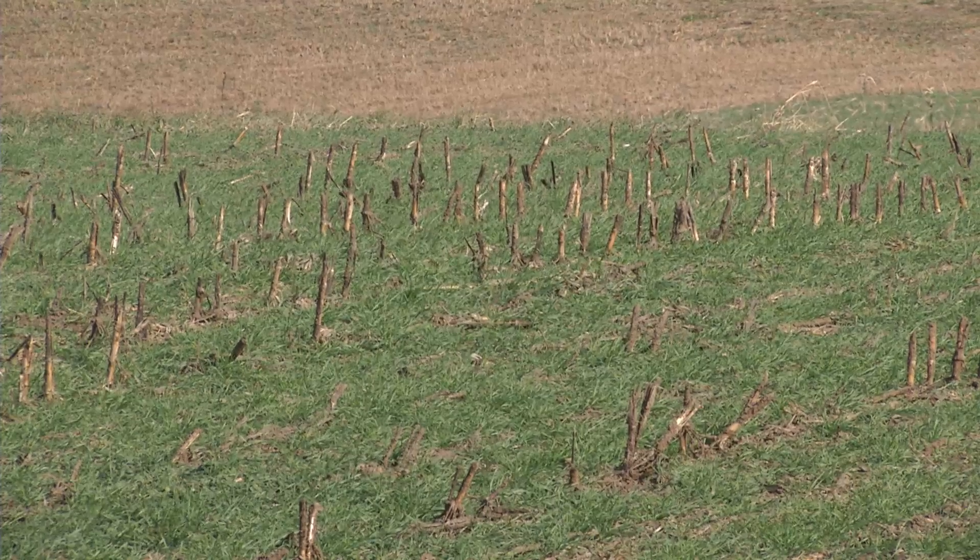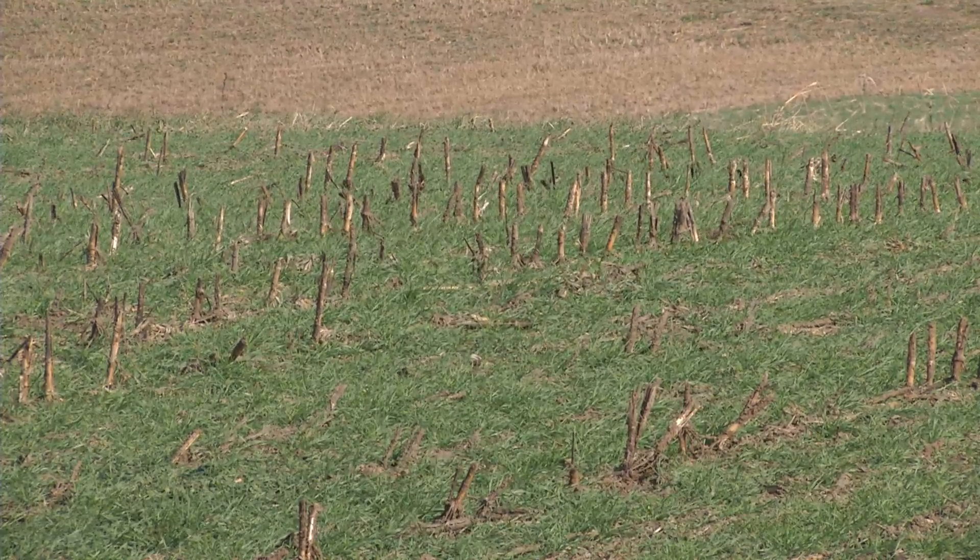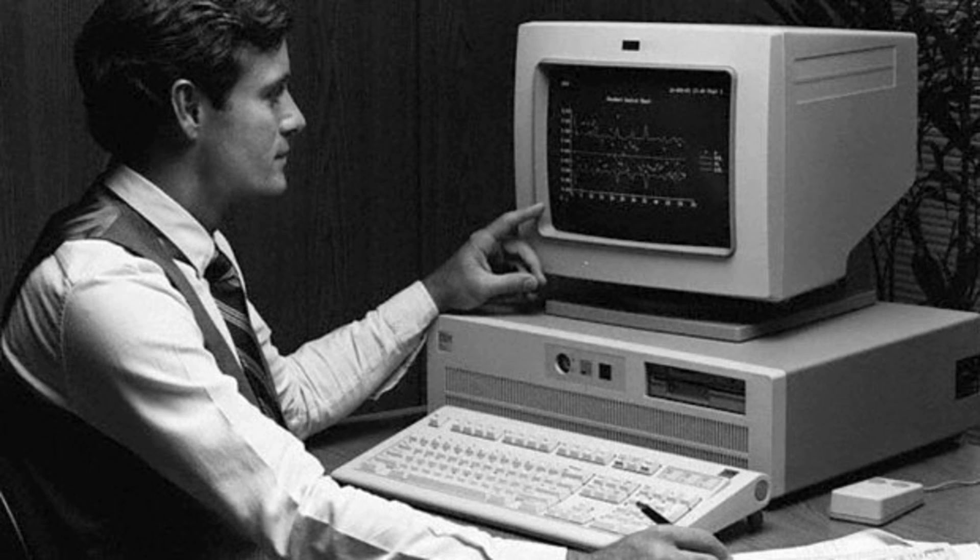Farmers say taking away GMO technology would be similar to turning back the clock and using outdated 20th century technology to run a business. We are a strictly no-till farm, and GMO technology plays a big role in that for us as well. We have extreme slopes here in southwest Virginia, so tilling a field is not really practical because rain or wind could really wash away or erode our soils.